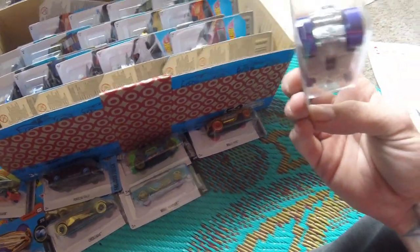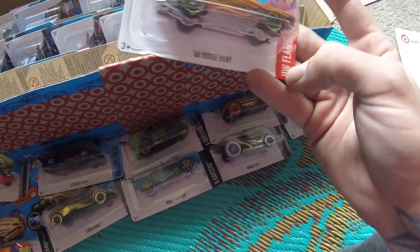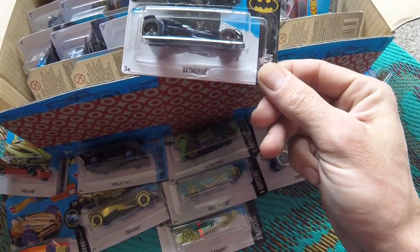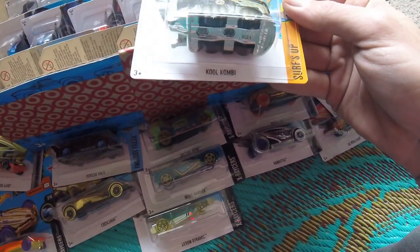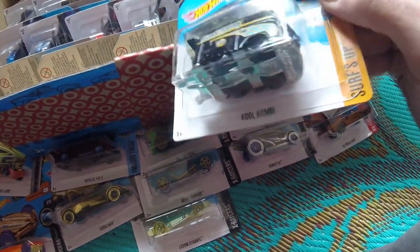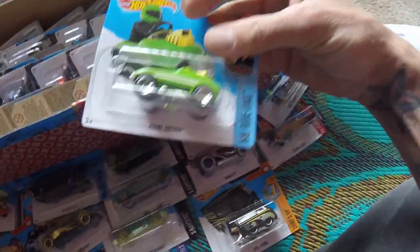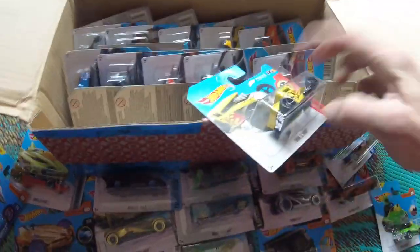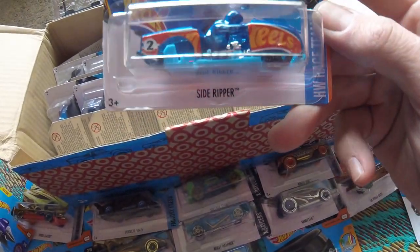Vandetta, Track Hammer, '68 Dodge Dart, X-Racers — oh, the Batmobile! Ollie Rocket — oh that's dope. Cool Combi — oh that's dope. It's a pedal car — that's sick. Bone Shaker — that's cool.